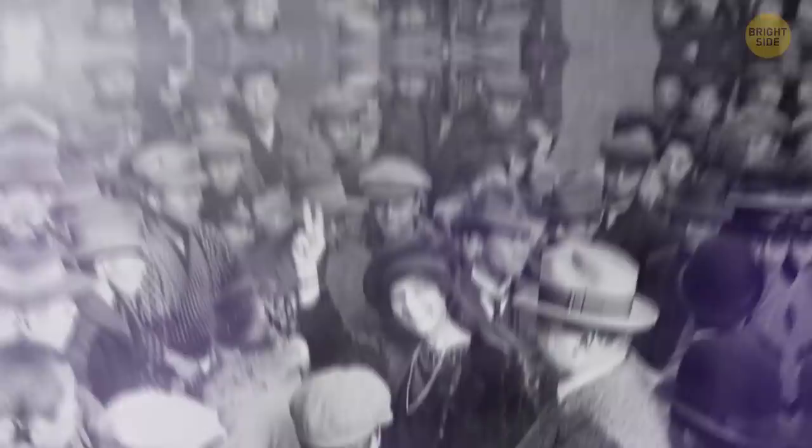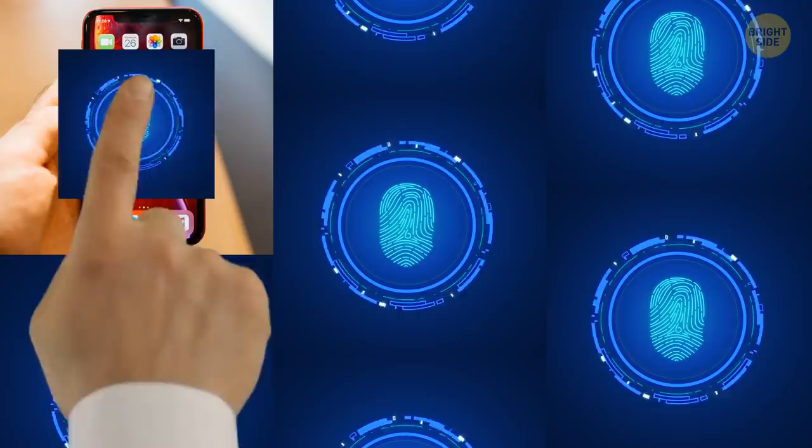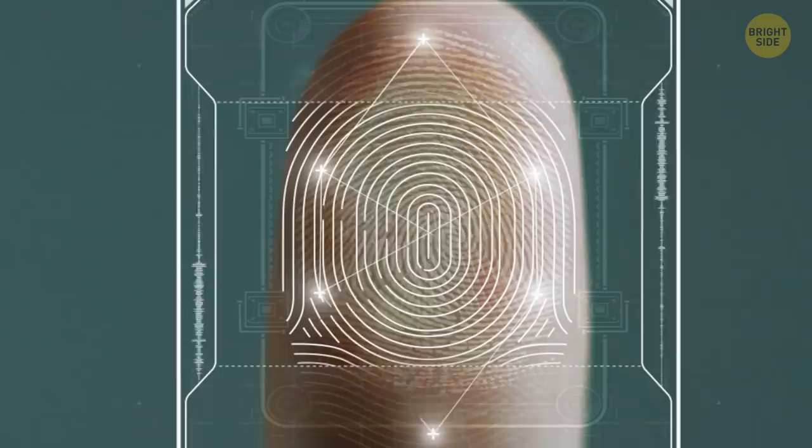The peace sign first became popular about 70 years ago. Back then, no one could have imagined it could cost you all your precious personal data. Nowadays, you can use your fingerprint to unlock your smartphone, tablet, and laptop. If someone can get your fingerprint, they can get access to basically everything.